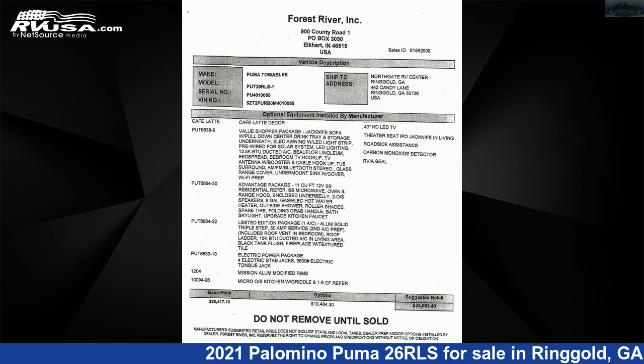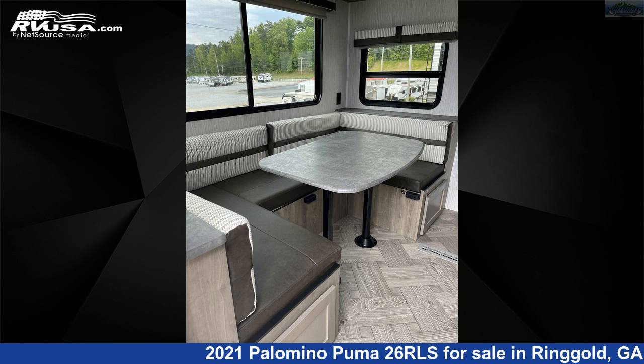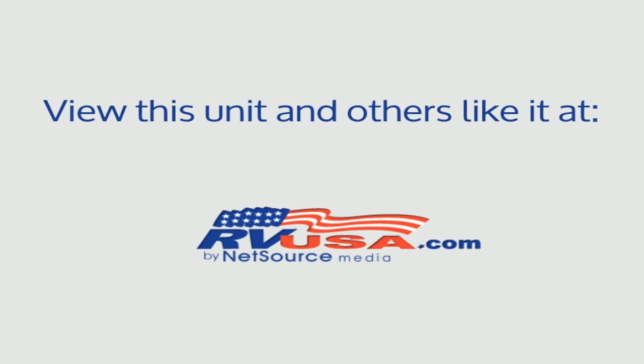The unloaded weight of this 2021 Palomino Puma 26RLS is 6,550 pounds. For more information and pricing on this unit, and to see all units available for sale by Northgate RV Center, visit rvusa.com.